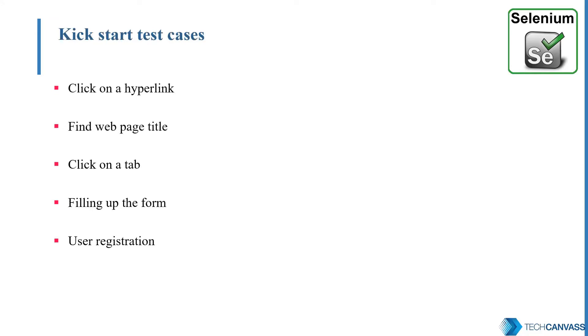Now I think you are quite convinced to jump into automation. Let me quote some simple test cases which you can start with for your first automation script. For example, in manual testing, we have all done verification on a hyperlink — click on a link and check the web navigation. This is a very simple scenario to try with automation. On similar lines, verify the webpage title, click on a dropdown or a tab and check for navigation.